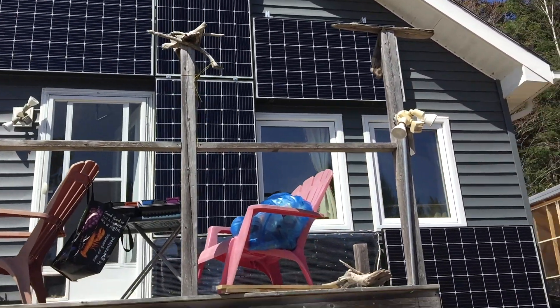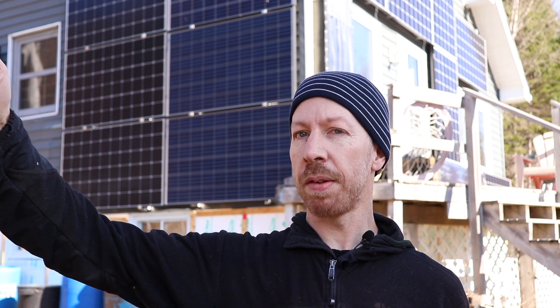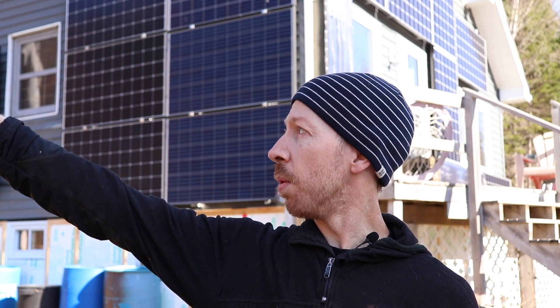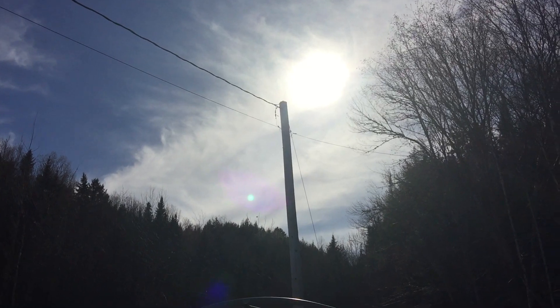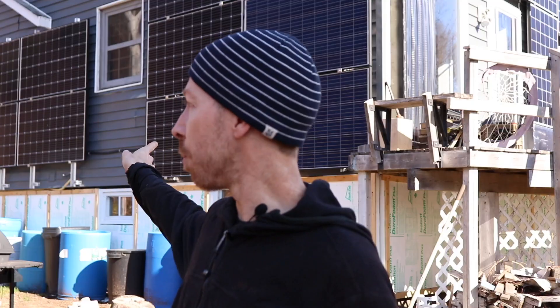Later on in the day the sun will come around, and when it gets to about here it'll hit both sides of the house at the same time. It will charge all of the panels up, and then as the day progresses the sun will travel down into the ravine and we'll lose sun in the afternoon, and eventually it stops hitting the front of the house.